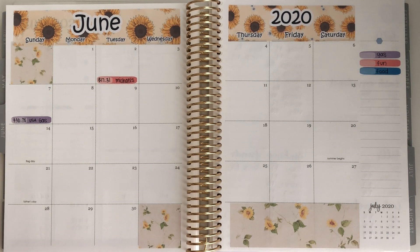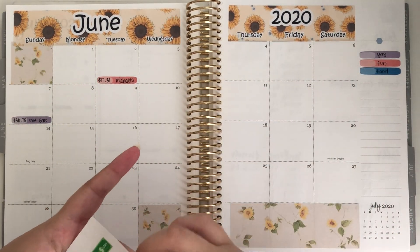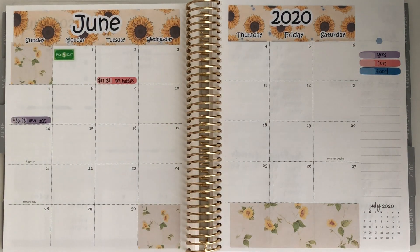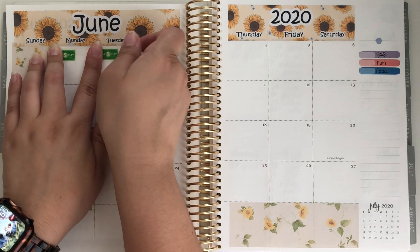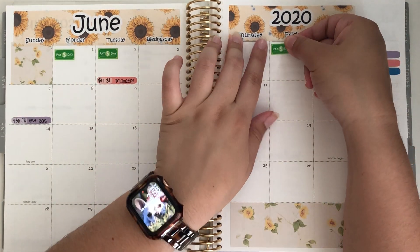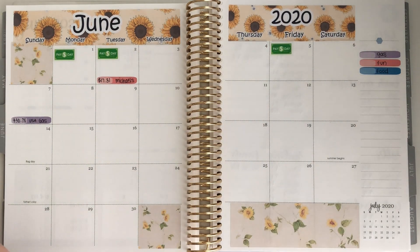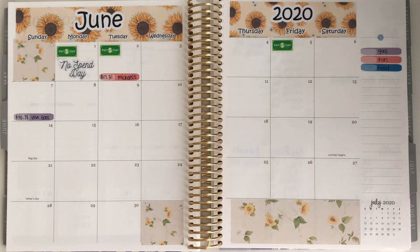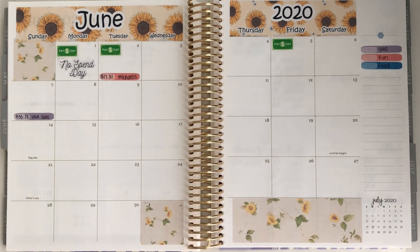Now I'm going to put in my paydays for the first week — I had payday on the 1st, the 2nd, and the 5th. The rest of the days were no-spend days, so I'm going to mark those with no-spend day stickers. Let's see how many — one, two, three, four, five. Almost counted Sunday by mistake but it was five no-spend days.